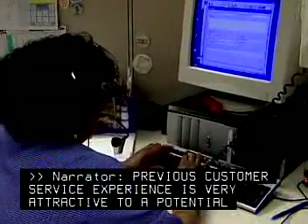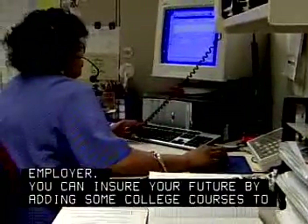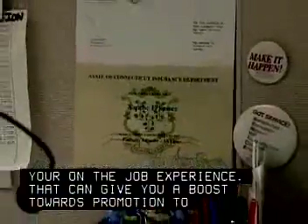Previous customer service experience is very attractive to a potential employer. You can ensure your future by adding some college courses to your on-the-job experience. That can give you a boost towards promotion to a supervisory or claims representative position.